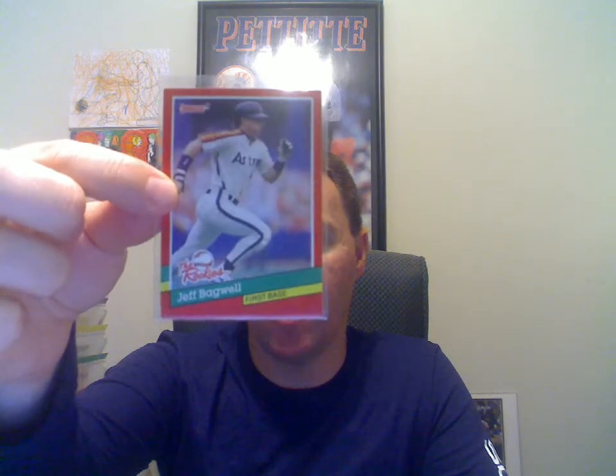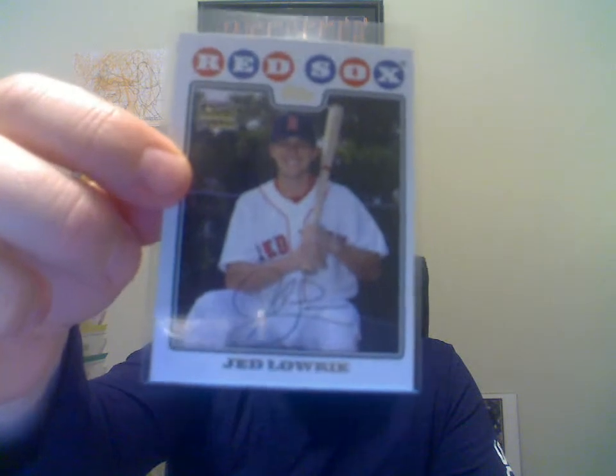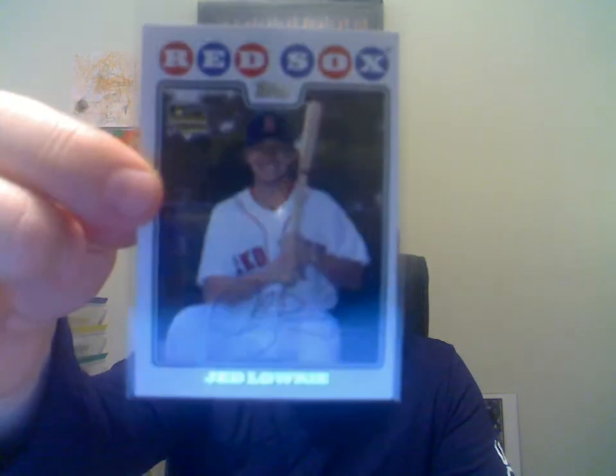A '91 Donruss Rookies Jeff Bagwell. A 2005 Playoff Prestige Alex Rodriguez — this is the extra bases, numbered to 150. I got a 2008 Topps Update Jed Lowry. He was just traded to my Astros, so I was real glad to get that.